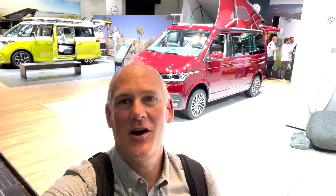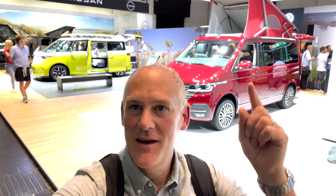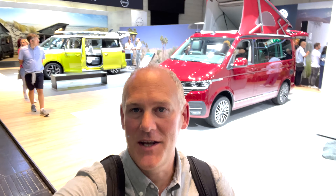Still here in Düsseldorf, but we can't leave without showing what else is on the Volkswagen stand. We've got a California Ocean behind me, the ID Buzz on the other side, a Caddy California to my side, and the Grand California 600 and 680 just behind me. We're going to have a look at those now, bearing in mind some of these vehicles will not be UK specification.